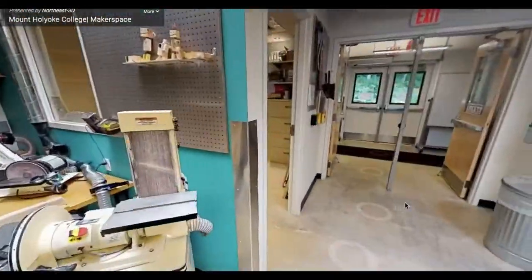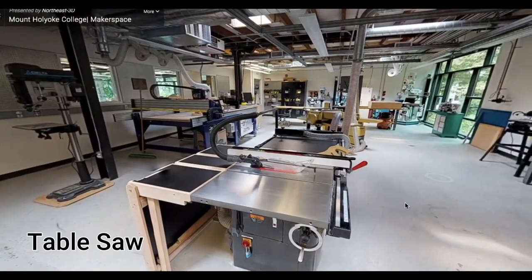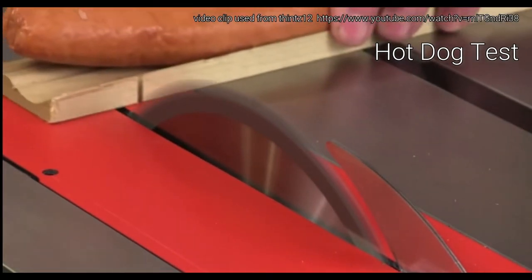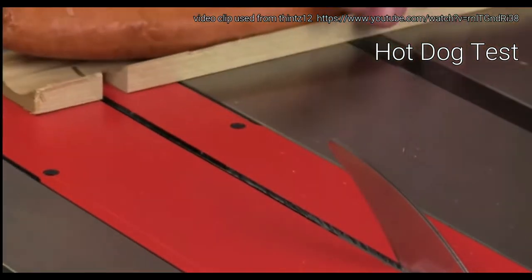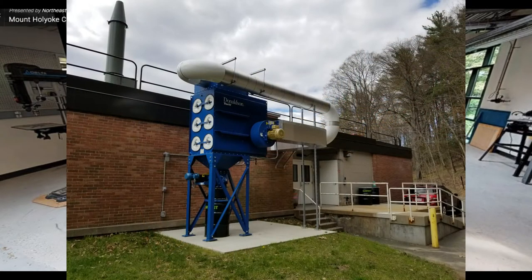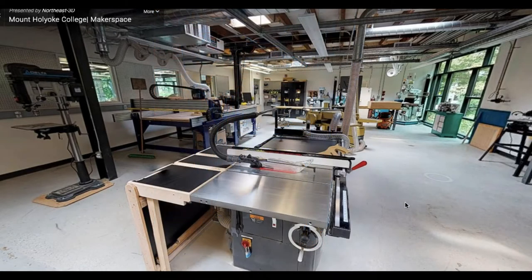Next, we have our SawStop table saw, which is the safest table saw on the market. If the blade comes into contact with material that is conductive or not wood or plastic based, the table saw is designed to drop its blade down below the table. Each of our stationary equipment is connected to our dust collection system, a large piece of machinery located outside of the FIMBL lab, which collects the sawdust and stores it into a barrel. Clean sawdust is then repurposed.